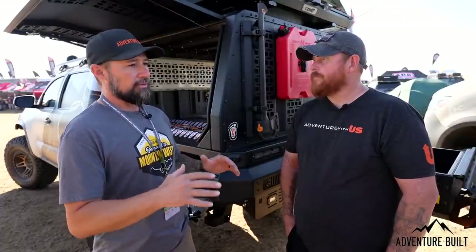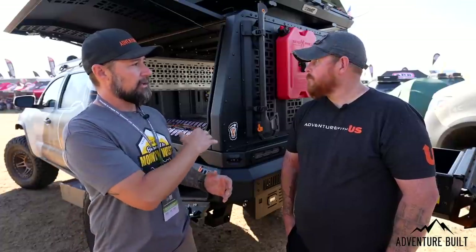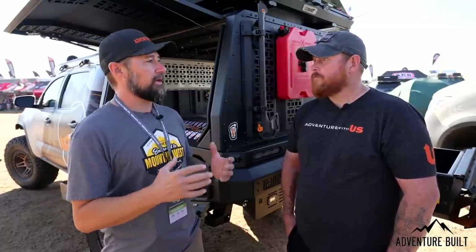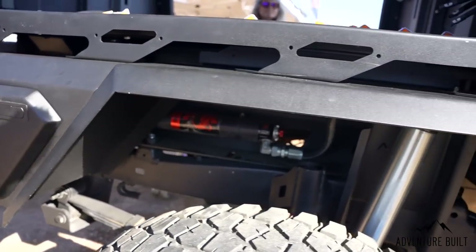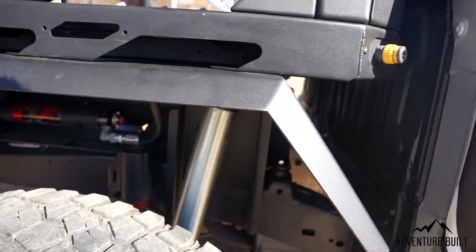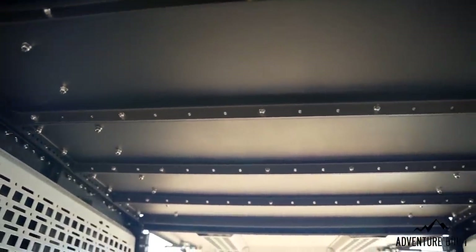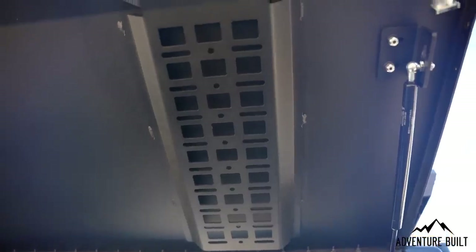Most canopies you have to take the canopy off to use the flat bed. With this, you could probably move a couch — you can actually move things because of the flat bed. You can slide things in and you're not worried about destroying gaskets. It's super functional. You don't give up everything that makes it a pickup truck — it's still on it, so perfect.